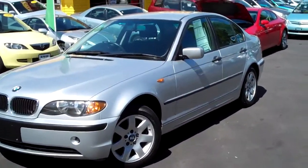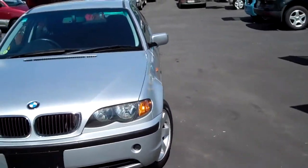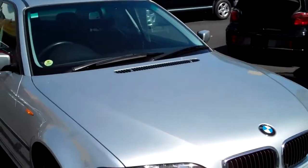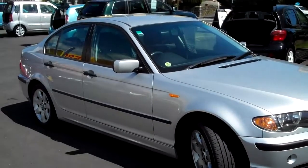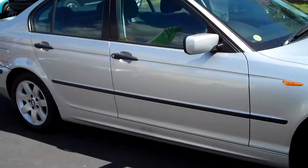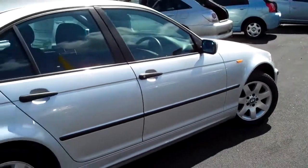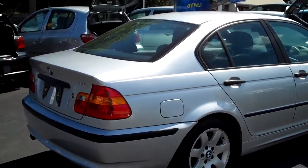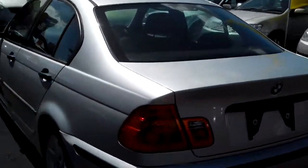This one here is a 2003 BMW 318i. It's only done 37,000 Ks. The 318s are powered by a 2 litre engine that gives this thing about 143 brake horsepower. All of that's fed by a 63 litre fuel tank, and the average fuel consumption is 10.8 kilometres per litre — not too bad for a BMW.